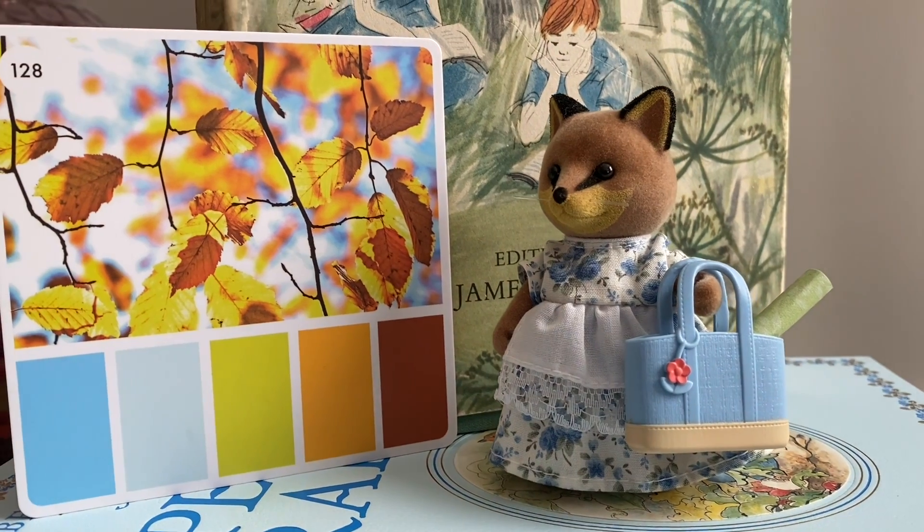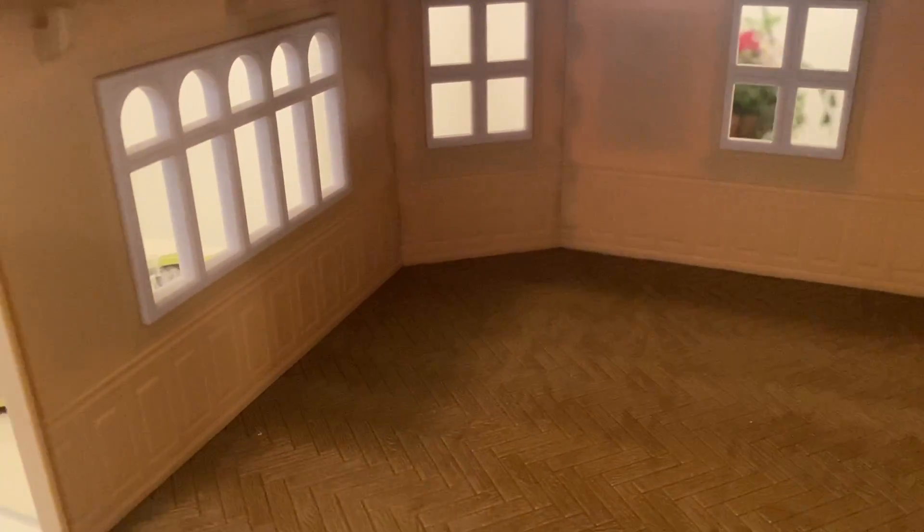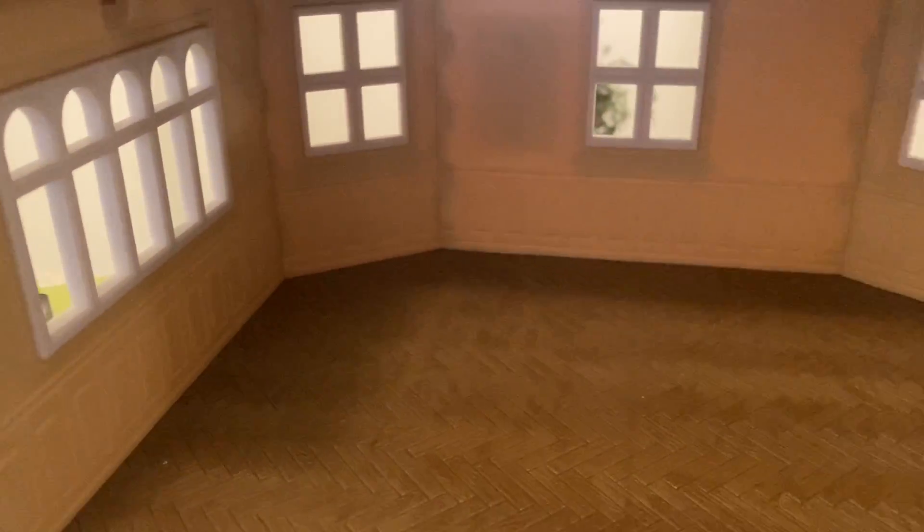It's always a hustle and bustle for Rosalind so let's get to work. First step is to get the wallpaper hung.